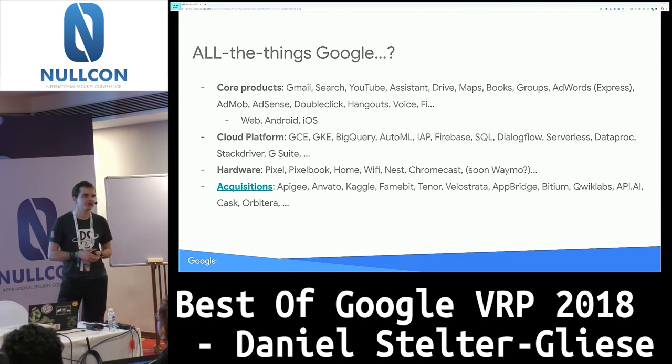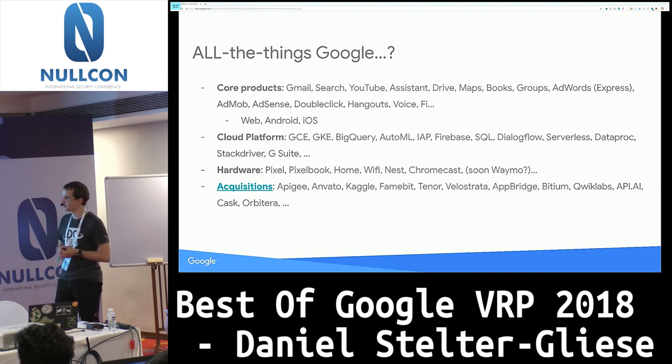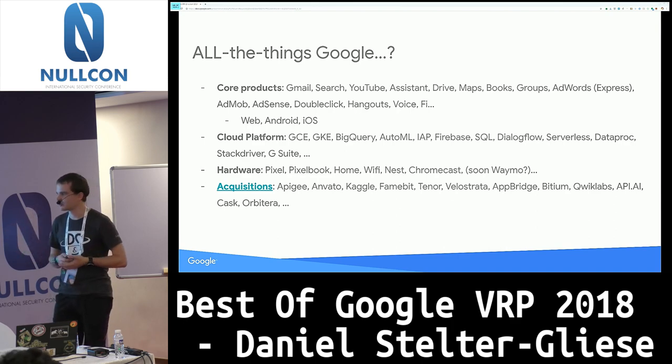Hardware is also in scope. Google has a lot of hardware nowadays — things like Google Home where you might find undocumented APIs that let you control the volume of a victim's device, or Pixelbook and other Chrome OS devices. We pay for things like bypassing secure boot on these devices. And finally, acquisitions — Google likes to acquire companies. Crunchbase lists 233 acquisitions, though that's probably a low estimate. All of these are in scope of the VRP with some caveats.